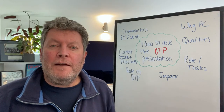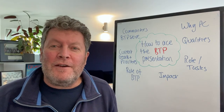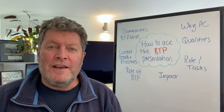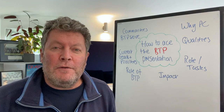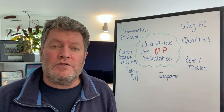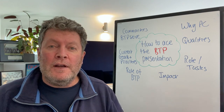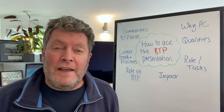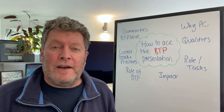Hey folks, Brendan here from Blue Light with another video that's going to help you succeed in the police recruitment process. This time it's for those of you who are applying for the British Transport Police, although this guidance and advice will help support you if you apply to any force that has a final interview.